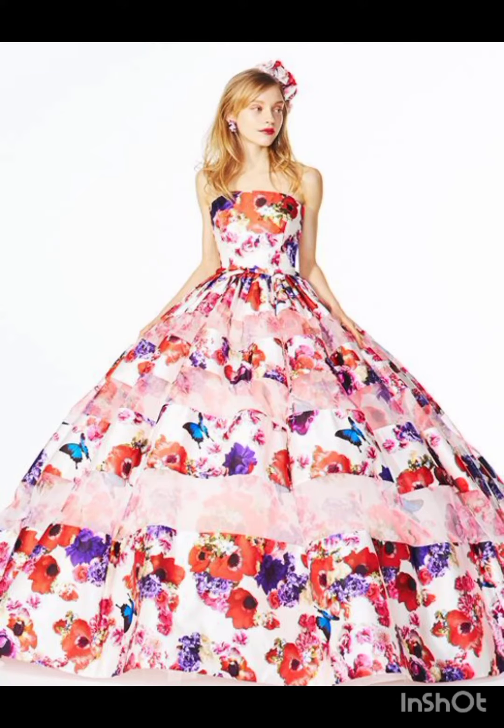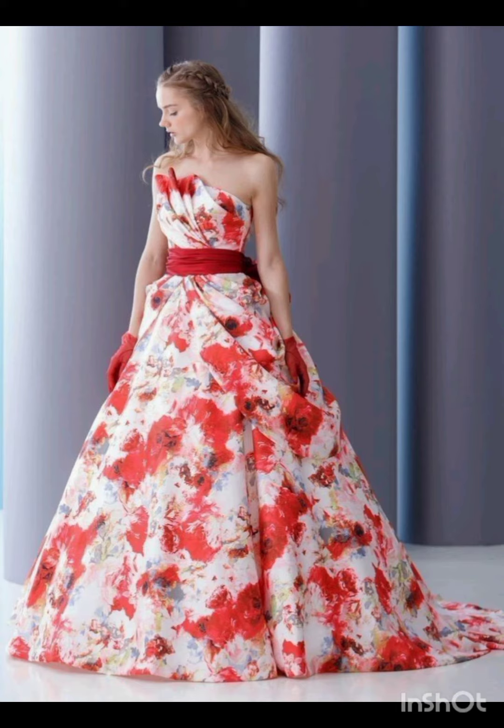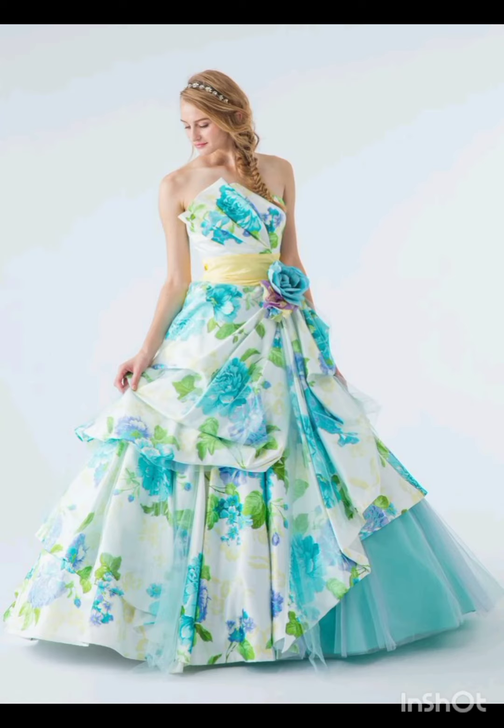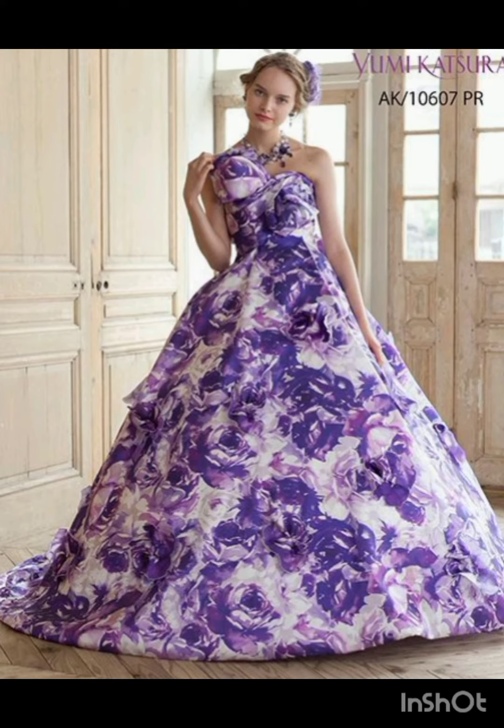Hello viewers, welcome to my YouTube channel. Today I will talk about most demanding and gorgeous sequins satin maxi long dresses with pencil secret design ideas for those ladies and women. I am back again with most demanding and gorgeous designs that are so beautiful, stylish and trendy.